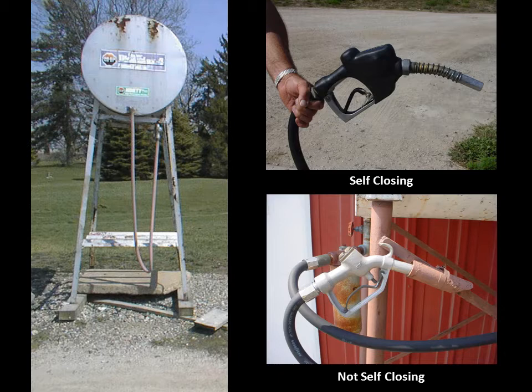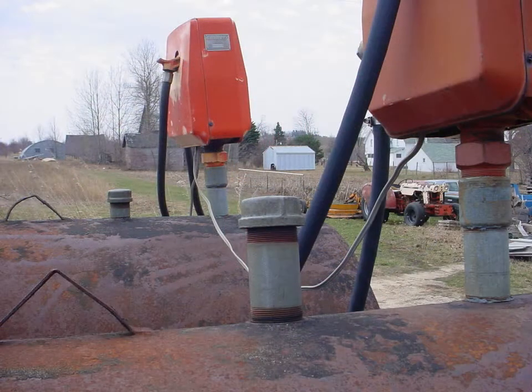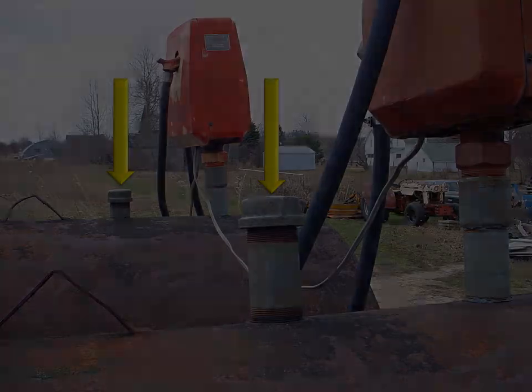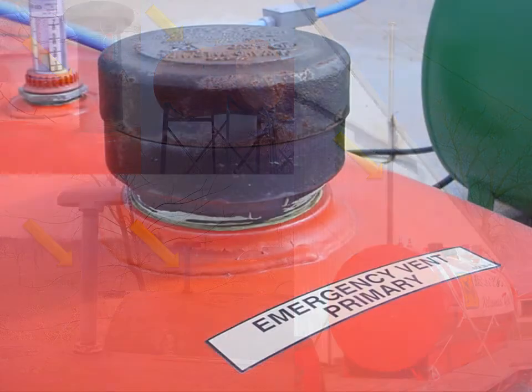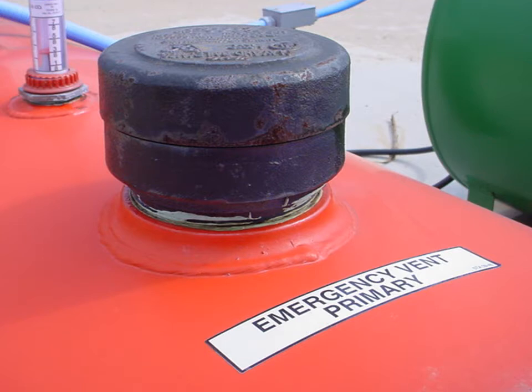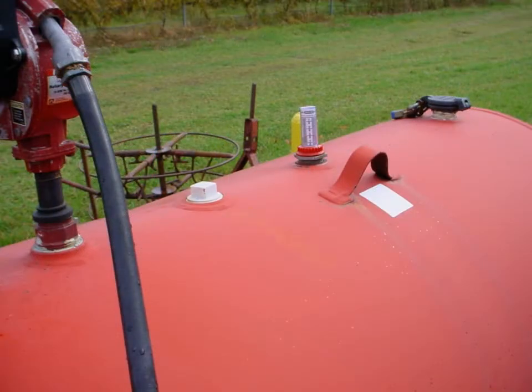Self-closing nozzles are required on both gravity fed and top opening type tanks. However, a self-closing nozzle such as this doesn't work on gravity flow tanks. Tanks need to have a lockable closure on the fill opening. These tanks do not have lockable fill openings — they instead have a screw top on the fill pipe. Normal vents separate from fill openings are required. New tanks put in after 2003 also require an emergency vent. These tanks are designed for the type of usage, however they do not have all the required equipment — they are proper above ground tanks but are missing the required normal vents.